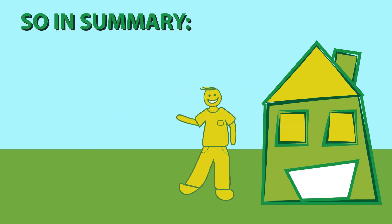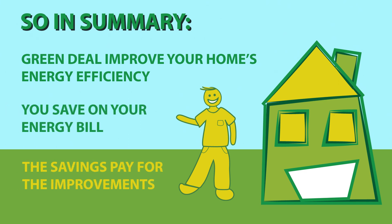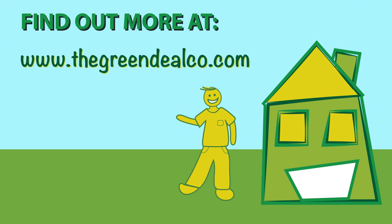So in summary, Green Deal improves your home's energy efficiency. You save on your energy bill and the savings pay for the improvements. Find out more at thegreendealco.com.